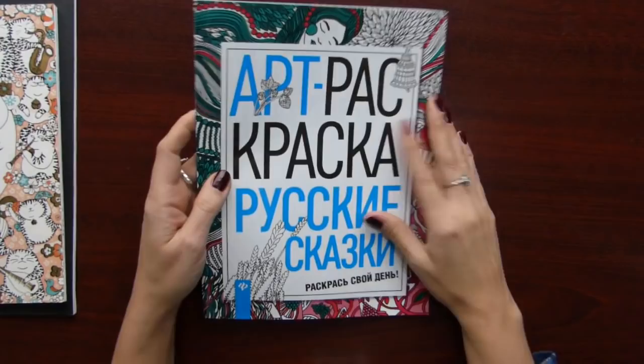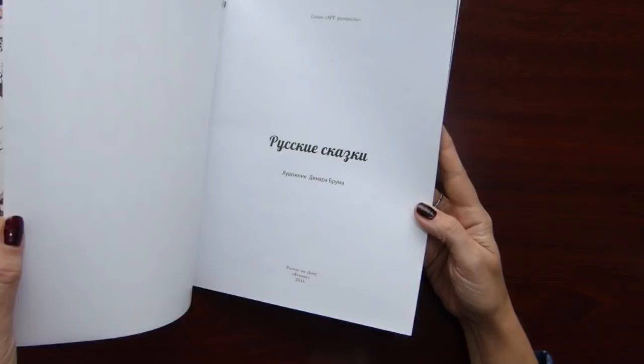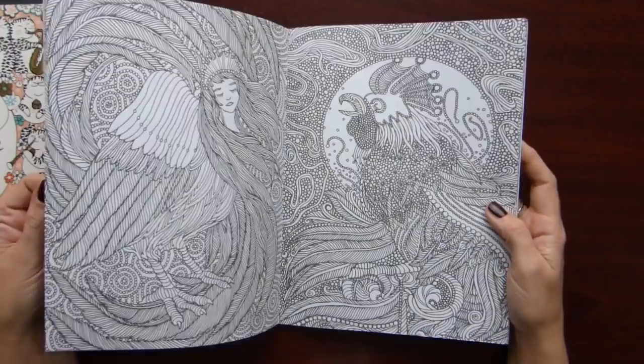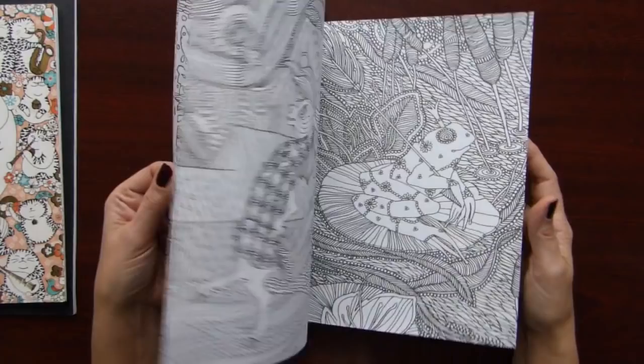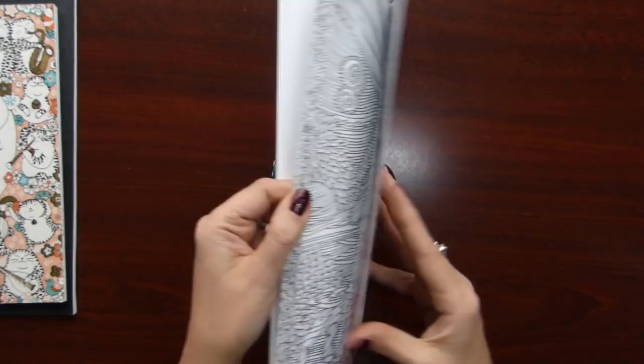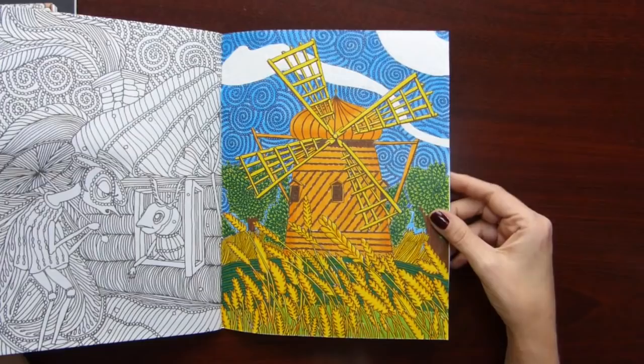And the third book is Russian Fairy Tales by Dinara Bruma again. Anyone familiar with Russian fairy tales? I did this one, I did this one, I think I did another one — yeah this one.